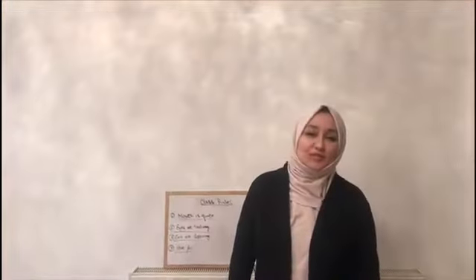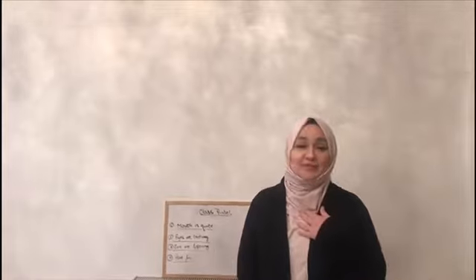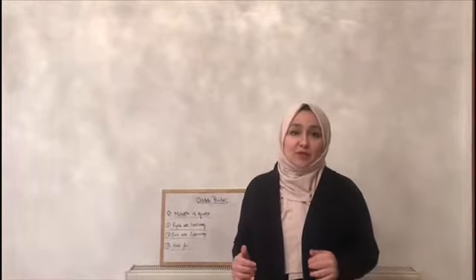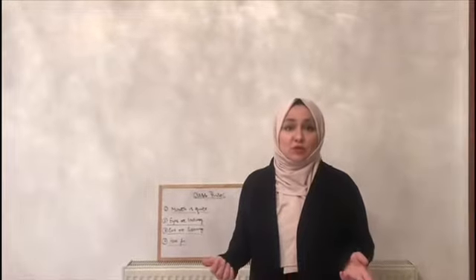Good morning my lovely students. How are you today? My name is Ms. Suha from Aido School. Before we start our lesson for today, let's revise the class rules.